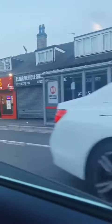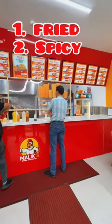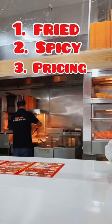So, before we get straight into it, we've got a couple of house rules. Firstly, the chicken's got to be fried. It's got to be spicy — a little bit spicy. And yeah, we're going to be looking at the pricing.